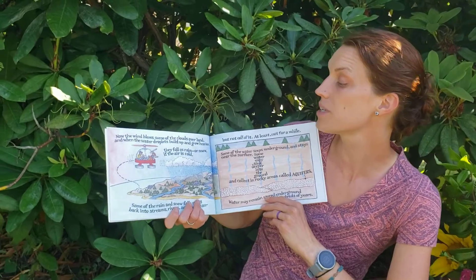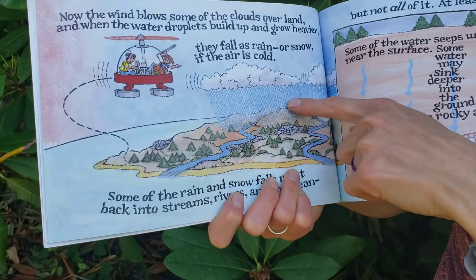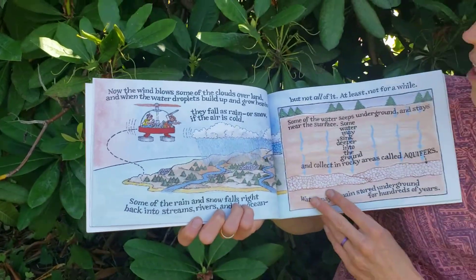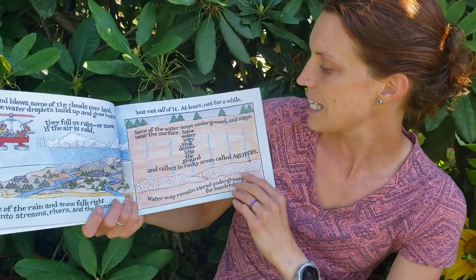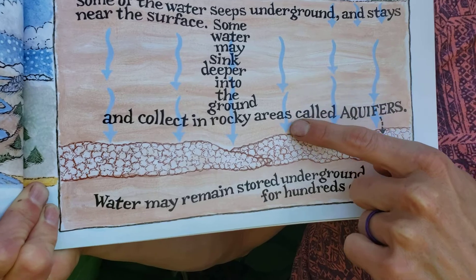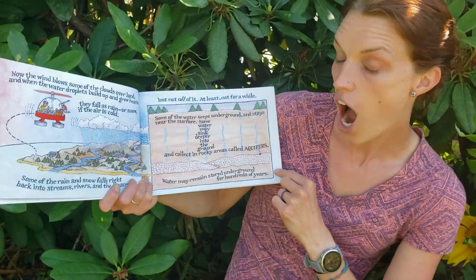Now, the wind blows some of the clouds over land, and when the water droplets build up and grow heavier, they fall as rain or snow if the air is cold. Some of the rain and snow fall right back into streams, rivers, and the ocean. But not all of it, at least not for a while. Some of the water seeps underground and stays near the surface. Some may sink deeper into the ground and collect in a rocky area called an aquifer. Water may remain stored underground for hundreds of years.